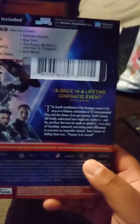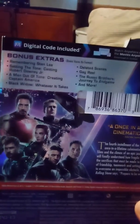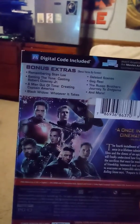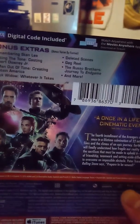Here's the slip of Tony Stark, another one of Tony Stark, and here's the back. Tony says a once in a lifetime cinematic event. And bonus extras: Remembering Stan Lee, setting the tone, casting a man out of time, creating Captain America, Black Widow — whatever it takes. Deleted scenes, gag reel, The Russo Brothers — Journey to the Endgame, and more.